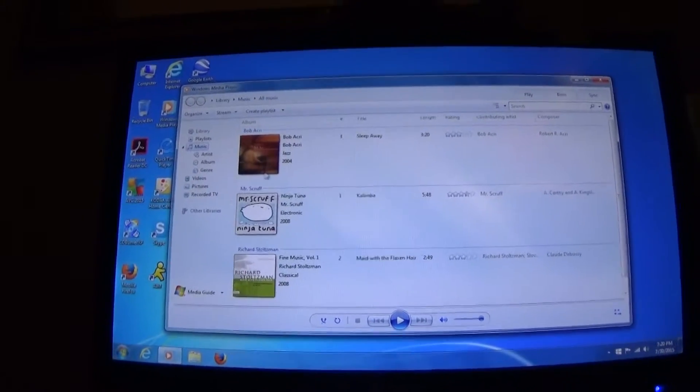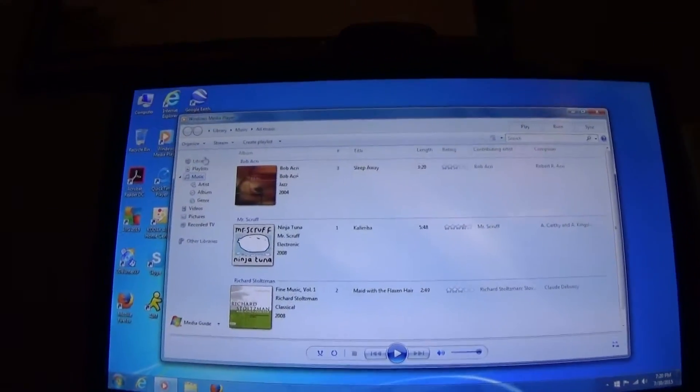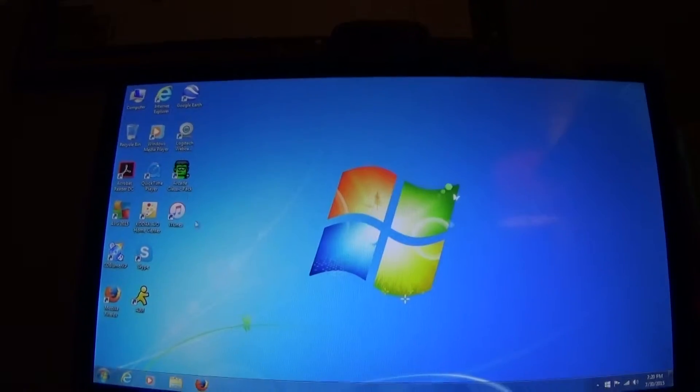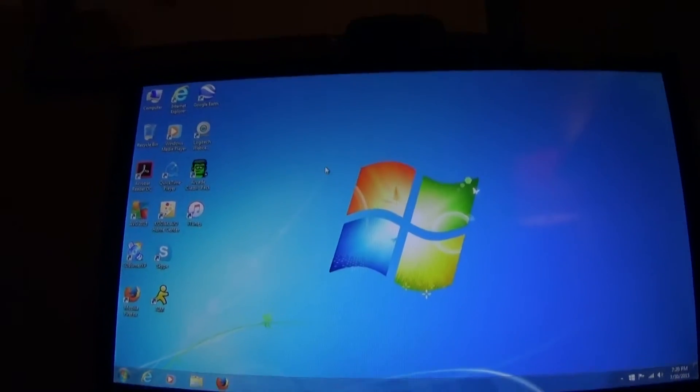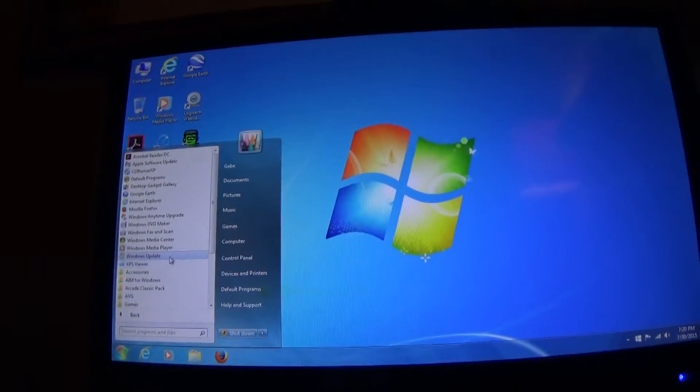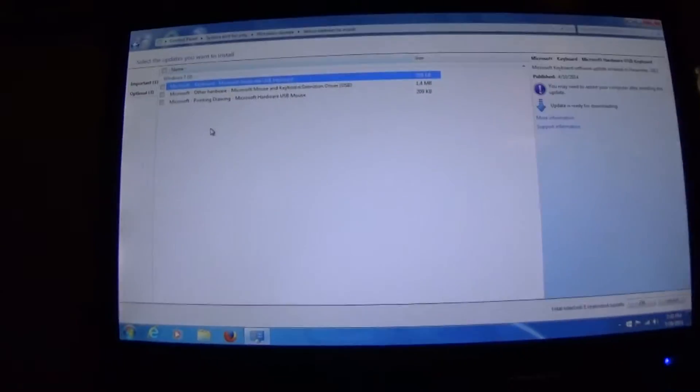We've got Windows Media Player version 12, which is still in Windows 10. Let's see — Windows Media Player version 12. Also, Windows Update — I think they're integrating Windows Update with Windows Store now, which is cool.